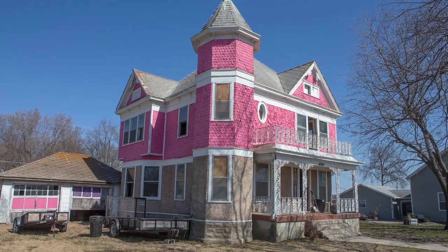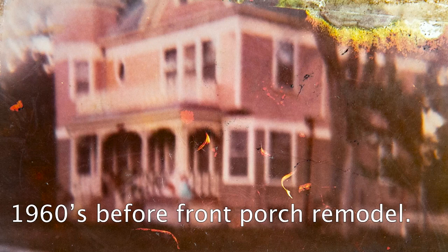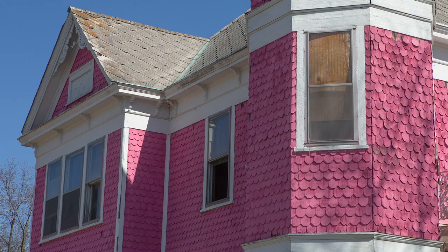This house is broadly known as the Pink House around the county. If you ask anyone, or if you mention the name Pink House to anybody, they know exactly which house we're talking about.